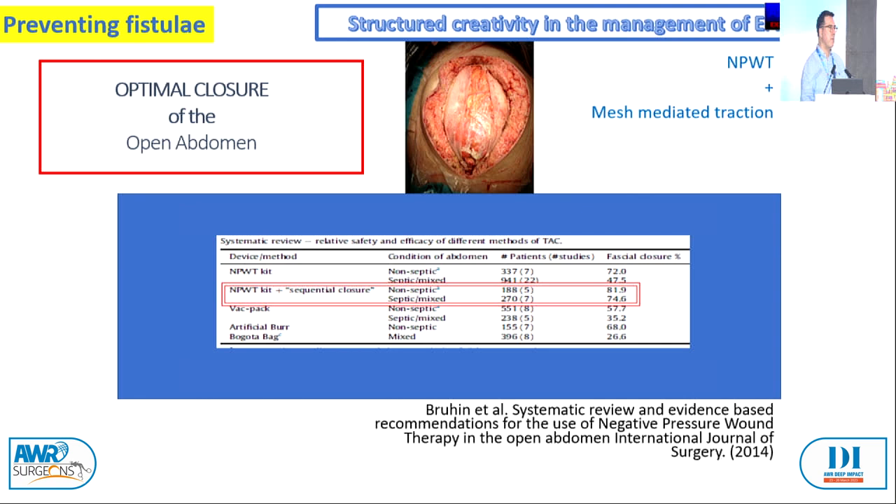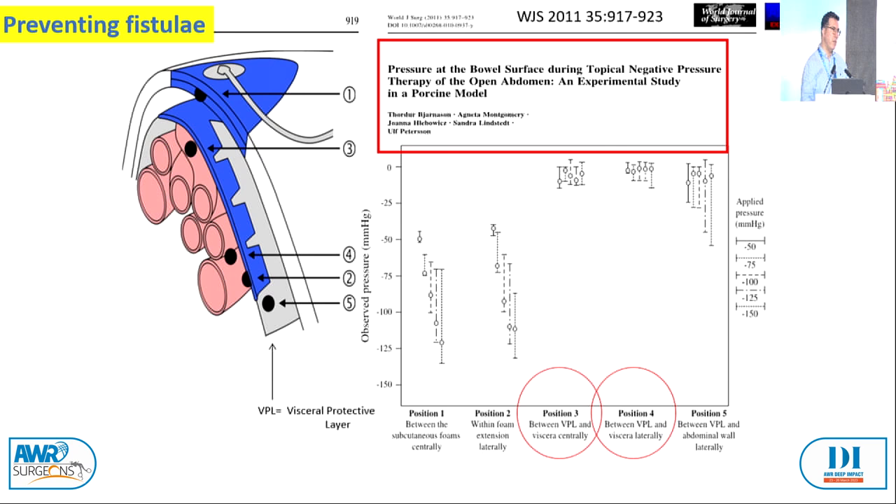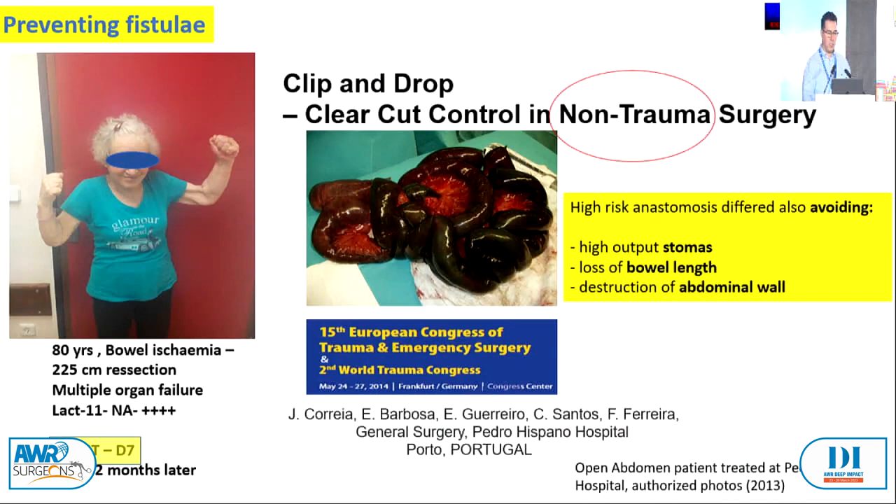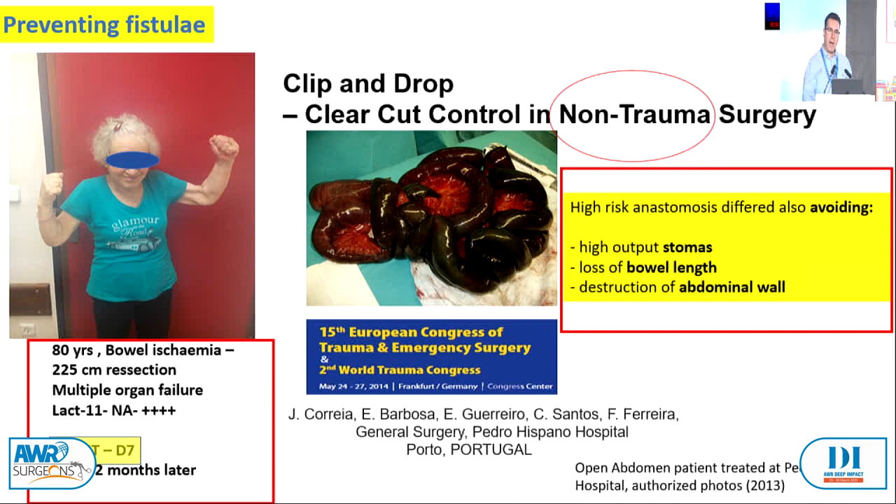You can protect an anastomosis in an open abdomen with omentum or even by suturing another bowel loop to that suture. We favor a clip-and-drop approach and wait up to eight to ten days to make an anastomosis — on average five to seven days at our department. That way you'll have less output, fewer problems to deal with, and less major destruction of the abdominal wall. These patients have to be adopted by a senior surgeon because when things don't go well, they're catastrophic for the patient and the family.